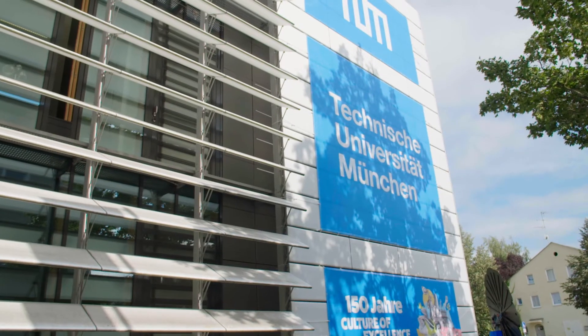In the master thesis and in the project studies, you work in small groups here at the campus in Straubing, sometimes also in interdisciplinary groups with people from chemistry, physics, or engineering.